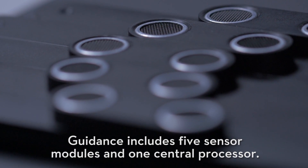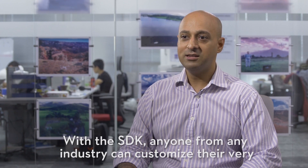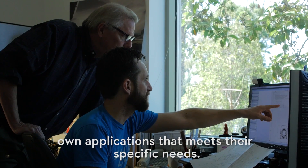Guidance includes five sensor modules and one central processor. With the SDK, anyone from any industry can customize their very own applications that meet their specific needs.